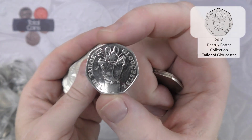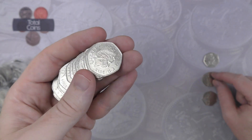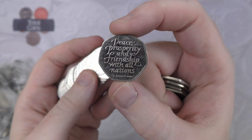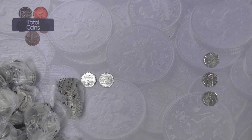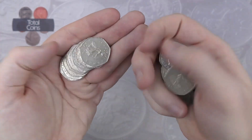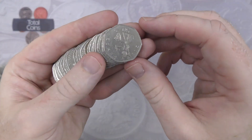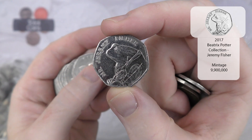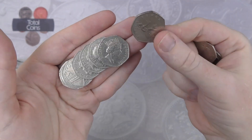Next find is a 2017 Taylor Peter Rabbit — very nice but a common one that we see on pretty much every hunt. And there's an absolutely cracking find: that is the Tailor of Gloucester, a very nice 2018 Beatrix Potter with 3.7 million mintage I believe. Then we've got Brexit number two. And one of the rarer ones from the 2017 set, though we have been finding quite a few of them recently.